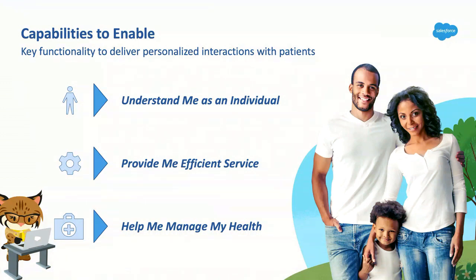Capability one: understand me as an individual. One of the things happening in healthcare right now is capturing information about patients both on and off the chart. We're not only picking up recent appointments and doctor visits, but also preferred engagement channels and the days Caitlin can schedule appointments — maybe she travels for work, or can only schedule in the afternoon after school. These things make her feel truly understood as an individual.